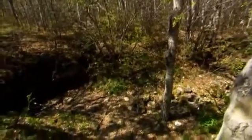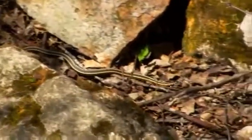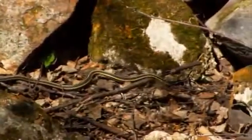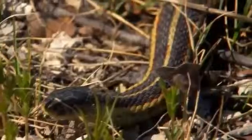Garter snakes have one of the most dramatic mating rituals in the world. In eastern Canada, a female red-sided garter emerges from six months of winter hibernation. Soon after leaving her den, she emits a scent.